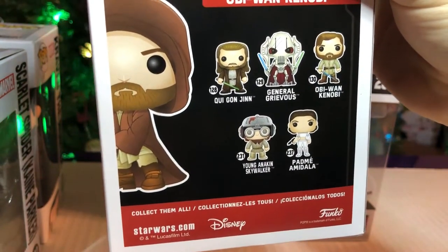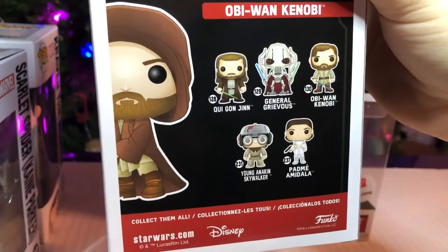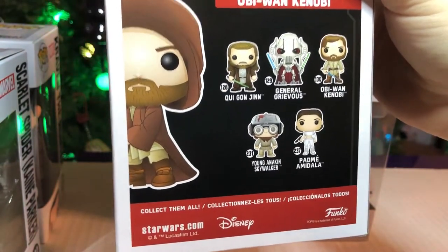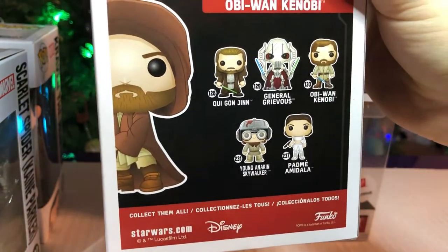They didn't have him, but we will be looking for him. And maybe Padme, maybe. We're not sure about the others, though. The other ones are awesome too, but those are the ones we really want, just because we really like those.